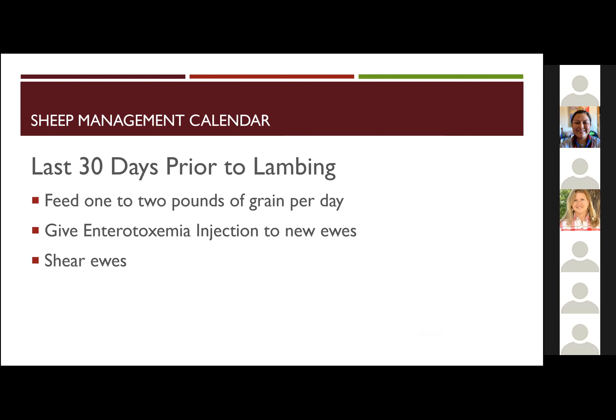In terms of specific feeding just prior to lambing, we're talking about one to two pounds of grain per day. You want to hit them with the enterotoxemia or clostridial vaccine, and that would also be about the time you'd want to shear those ewes — just some extra management there.